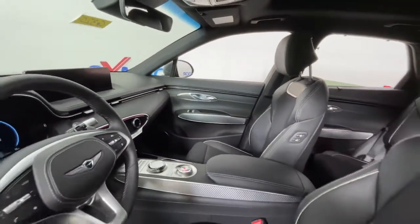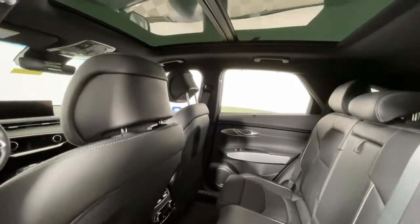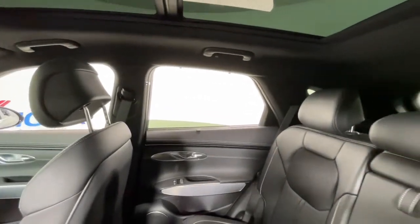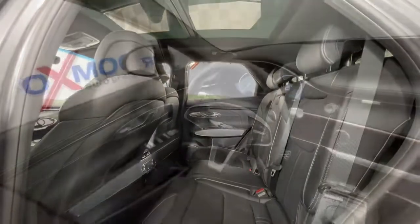These are just some of the great options this vehicle comes with: keyless entry, navigation system, satellite radio, power passenger seat, power liftgate, aluminum wheels, dual zone AC, power driver seat, heated front seats, and electronic stability control. Feel poised and energized when you're at the wheel of this beautifully designed GV70.